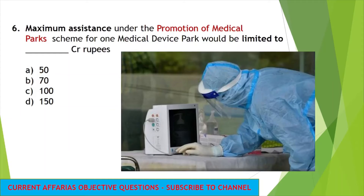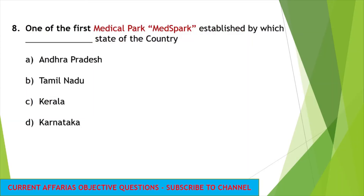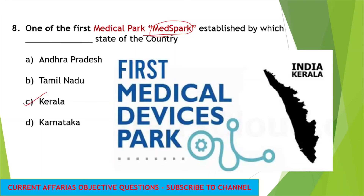The next question: maximum assistance under the promotion of medical parks scheme for one medical device park would be limited to how many crores rupees? The answer is 100 crores, given as the maximum ceiling as assistance. Next question: the first medical park, named Metz park, was established by which state? Kerala is the first state to establish this medical park, where medical devices will be manufactured.